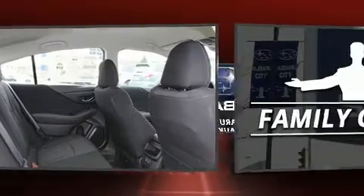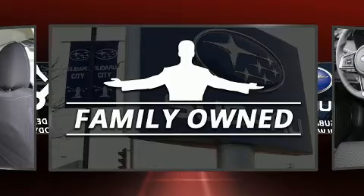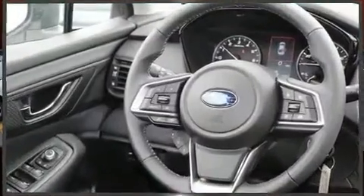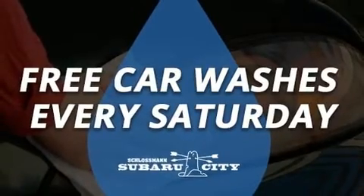Subaru paid particular attention to efficiency and practicality with the following features: variably intermittent wipers, a built-in garage door transmitter, a trip computer, an outside temperature display, automatic dimming door mirrors, heated seats, and cruise control.